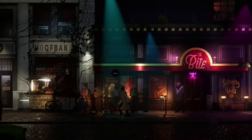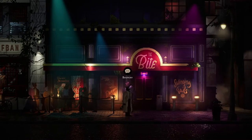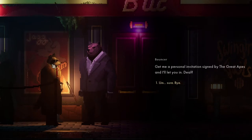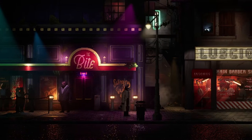So here's the Bites. Am I not quite fitting with this fancy crowd? Thankfully I'm a charming boy. This bear is not going to let me in. No entrance for raccoons - goodbye. Perhaps a couple of loons would change your mind. My friend Carlos is wasting inside, go ask him - I'm sure we can arrange something. Get me a personal invitation signed by the Great Apes and I'll let you in. Sure, bye. This means we're going around the back.